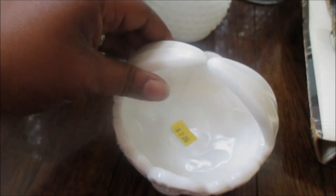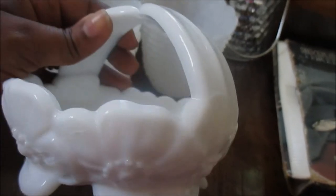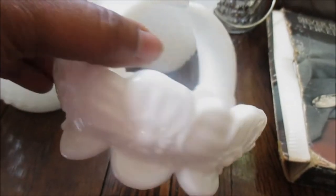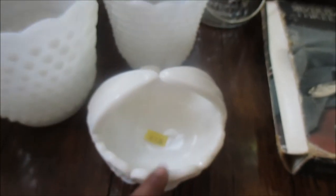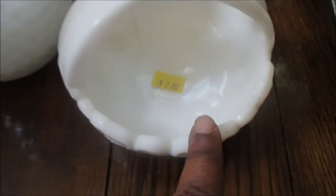I also saw this and picked it up — it was $2. I don't know if it's a ring bowl or what it was supposed to be, but I'm going to be using it for that. At night sometimes I take my rings off, my husband takes his off as well, and I take my earrings off. It'll be nice to just have a spot to drop my jewelry in at night before I go to bed. I paid $2 for this.